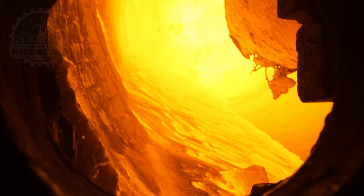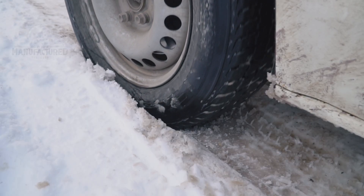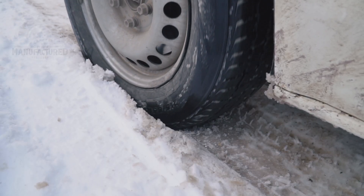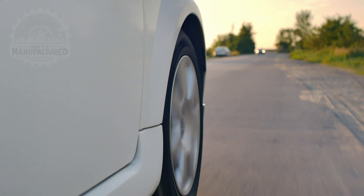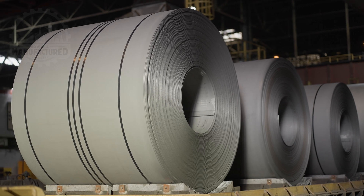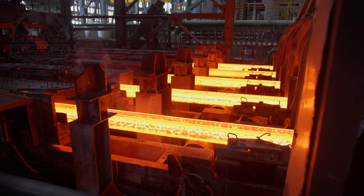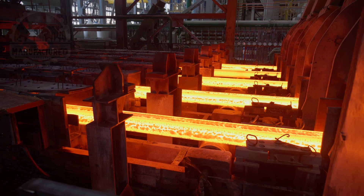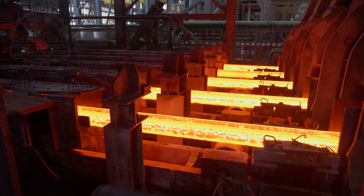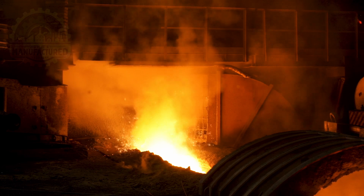The first step in steel wheel production is material selection, a critical phase where the foundation for wheel performance, safety, and durability is established. Manufacturers select high-grade steel, specifically formulated to meet the demands of wheel construction. This steel is a composite of iron, carbon, and additional elements such as manganese for toughness, silicon for strength, and small quantities of chromium and molybdenum for enhanced durability and resistance to wear and corrosion.